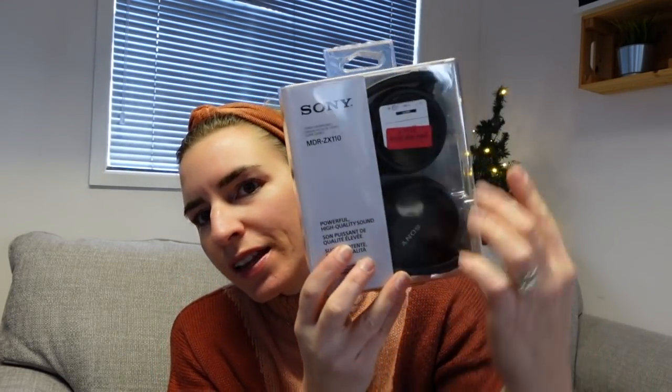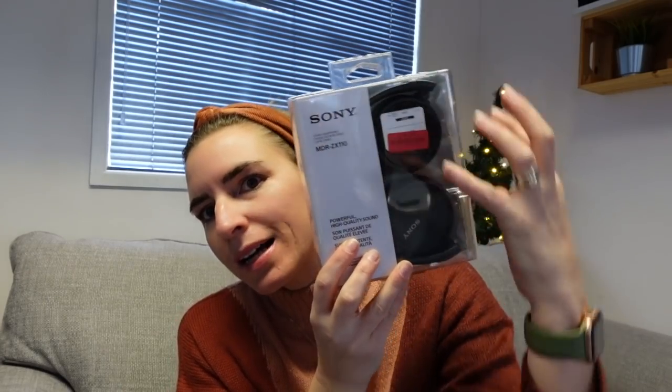The first item is a bit of a bigger ticket item for a stocking filler, but these were actually on sale. He needs some new headphones - I saw these Sony headphones in TK Maxx on sale for £10. They fold up compactly and they're just going to be really useful. It can be a big item potentially, but I'm going to throw this in the stocking - a bit of a bargain find.